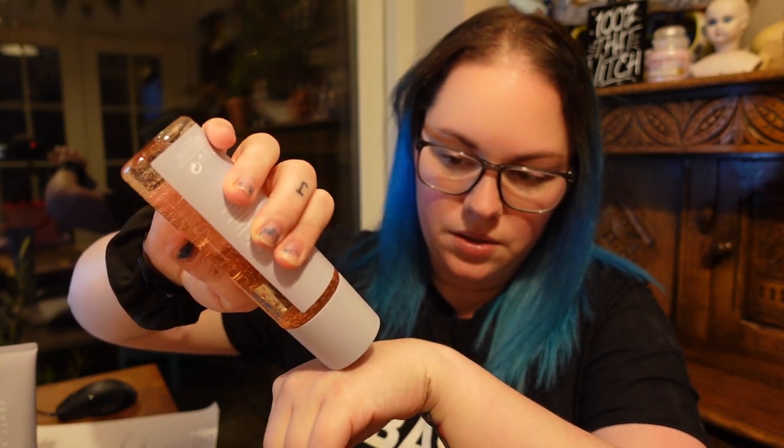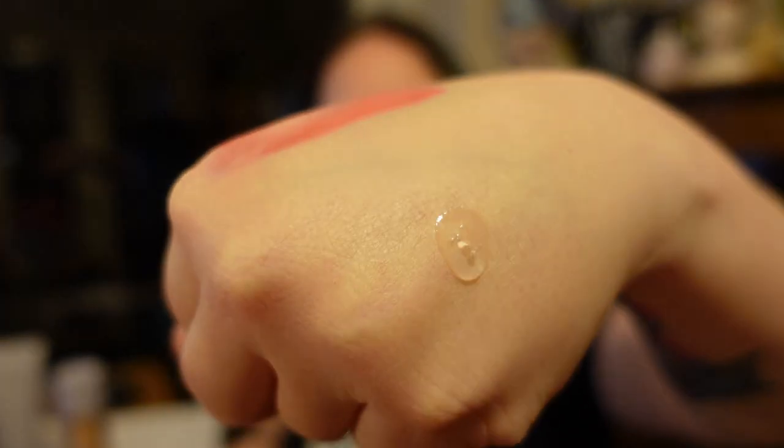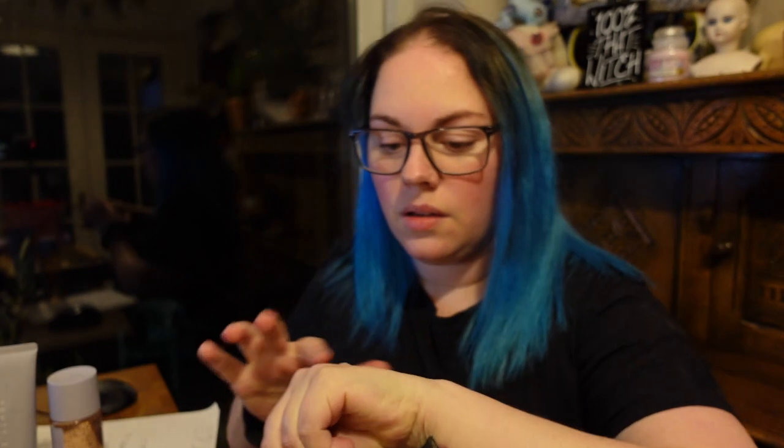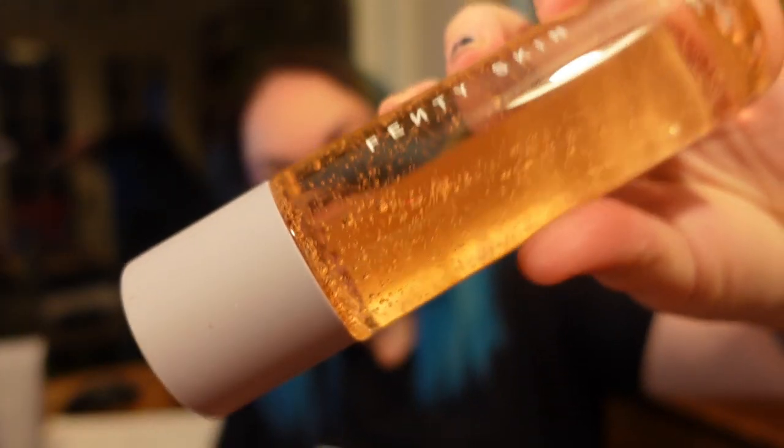I put a tiny bit on my hand — oh my goodness, it's weird! It is quite thick for something called Fat Water. It smells nice but not overpowering. And then it just vanished into my skin. I'm so intrigued. I was expecting it to be oily because it looks like a jelly, but it's not at all. My brain doesn't understand it but I love it.